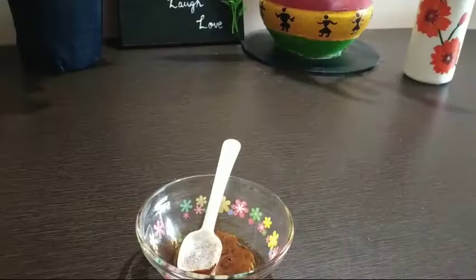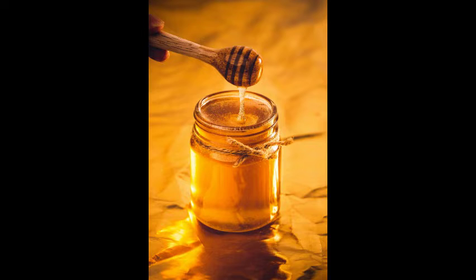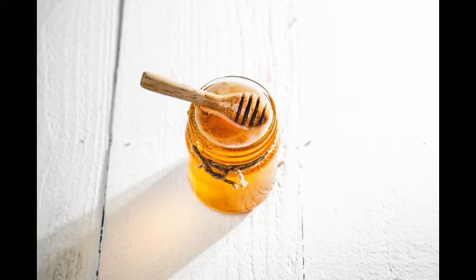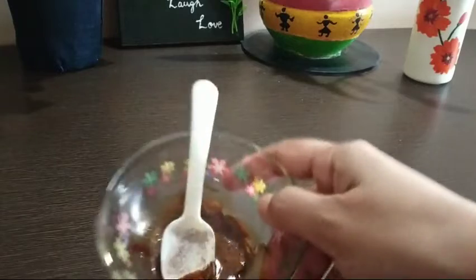The next ingredient I am adding is honey. Honey is antibacterial and delays the aging process. It also fights acne and pimples, acts as a natural moisturizer, beats dry skin, and improves skin complexion. Add a few drops of honey to this pack.